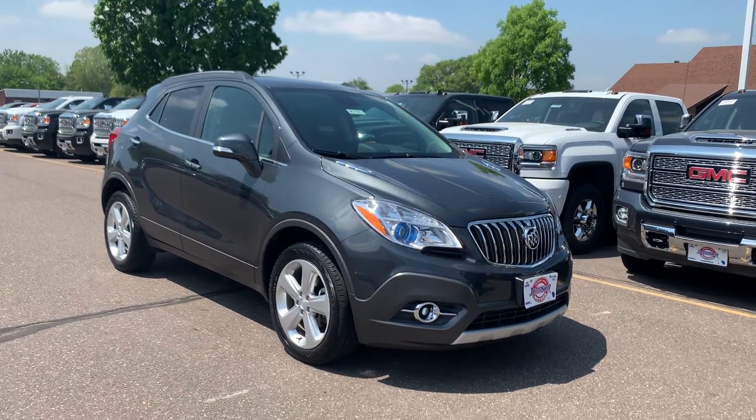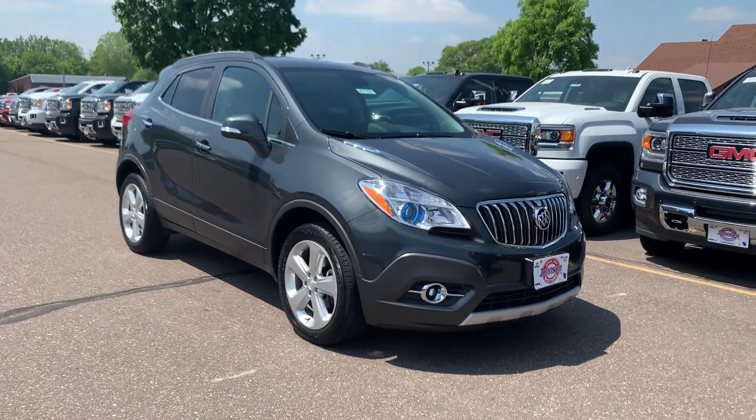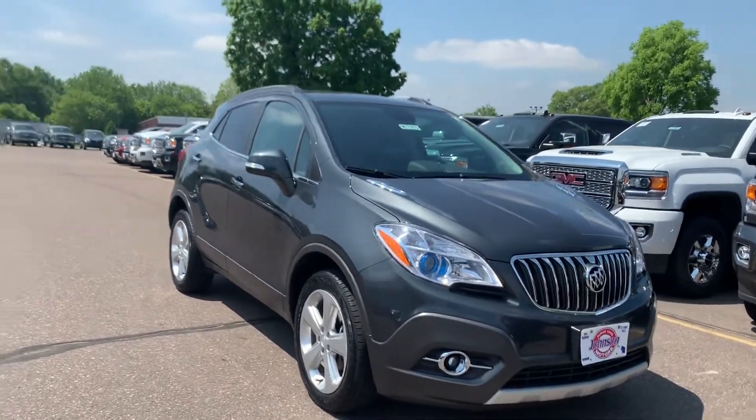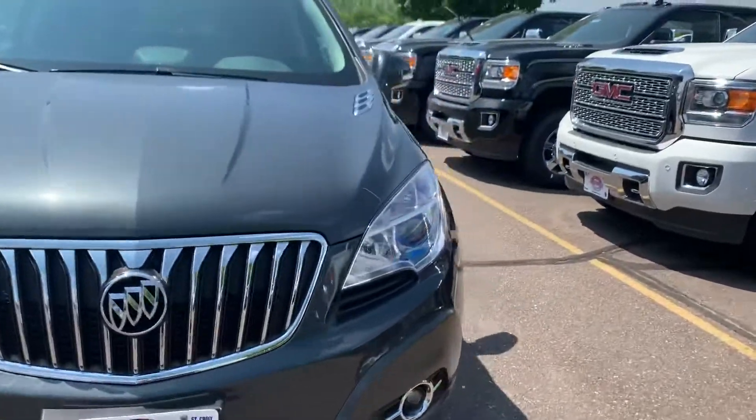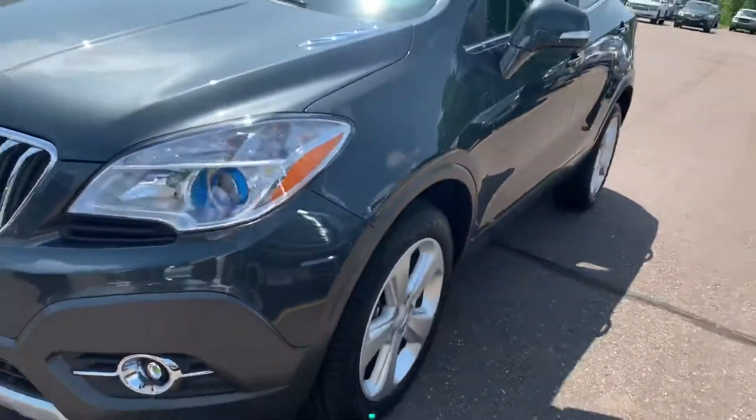Welcome to Johnson Motors in Menomonee, Wisconsin. This is a 2016 Buick Encore. It has all-wheel drive and a 1.4 liter four-cylinder engine. This color is graphite gray metallic.